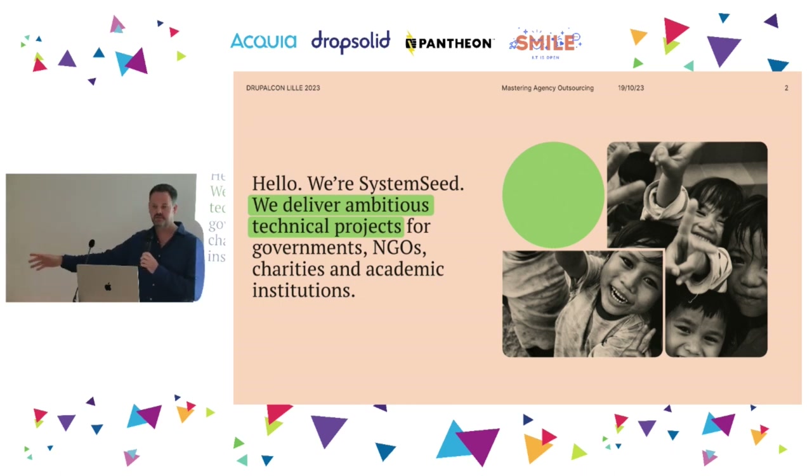This is Ev, our CTO. You might know us or our faces. Quick intro to System Seeds: we only work on social impact work — government, NGO, health, education, or charity. We provide many service pillars, including UX design, development, QA, DevOps, and hosting. We're a trusted partner across all of those services.